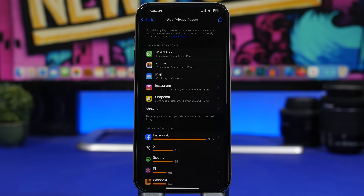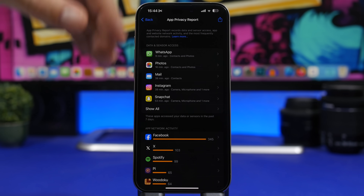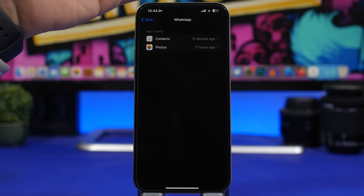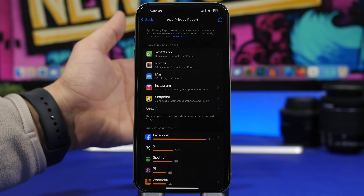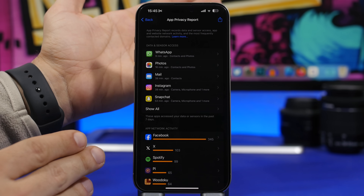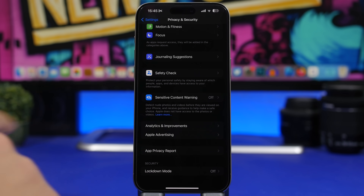Under Privacy & Security there's also App Privacy Report, which shows every app using your data, sensors, and network activity. It's a great feature, but most users have it on and never actually use it. If you don't use it, turn it off — it runs in the background all the time collecting data and consuming a ton of battery.